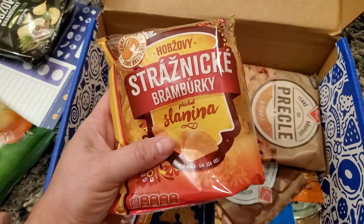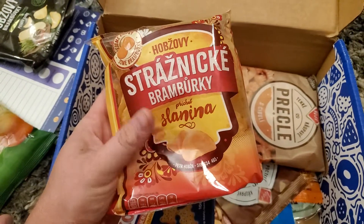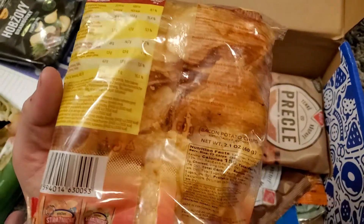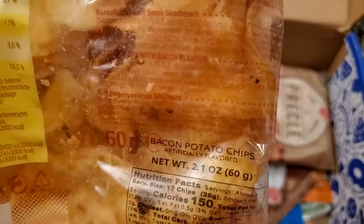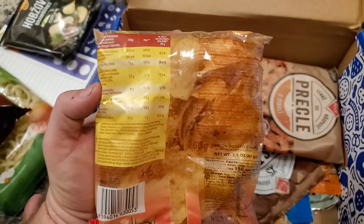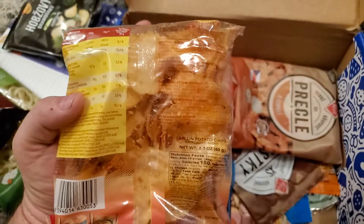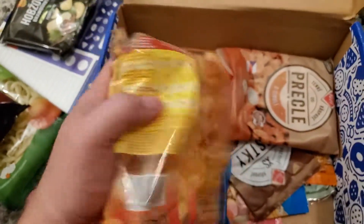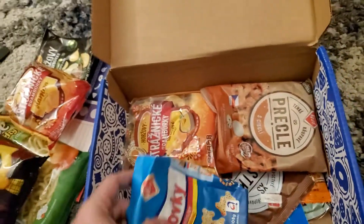Next up we've got... Streisnik Bromberke — pretty sure I'm destroying that pronunciation. Some type of potato chip. Yep, bacon potato chips. If you've been watching my videos, I swear every other box comes with a bacon-flavored potato chip or a bacon-flavored something. Bacon flavor is huge all over the world.